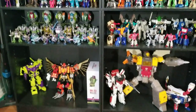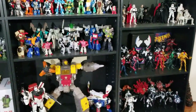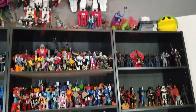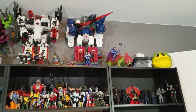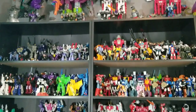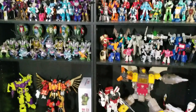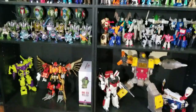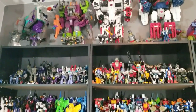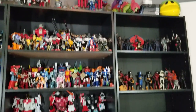As a result my collection has gone down significantly and also grown in some areas. When it comes to Transformers, I've decided to only collect on-screen Sunbow, and even then I'm not really going for any of the niche characters. I've pretty much finished the collection — there are very few characters I'm missing, and a good chunk of those I don't really care to get, like the Throttlebots for example.